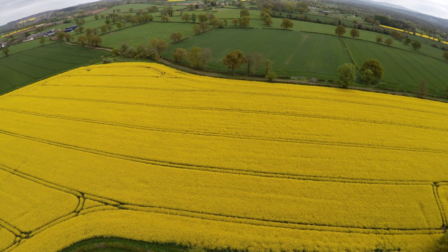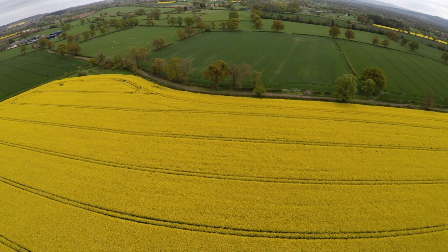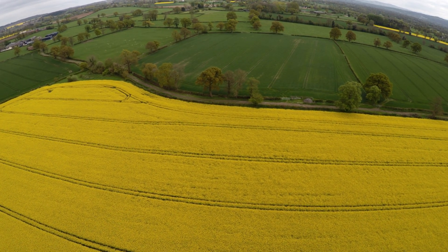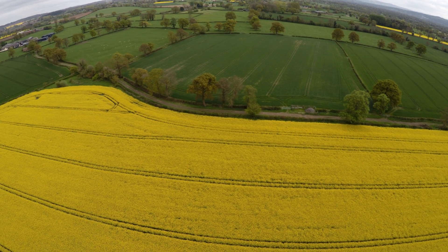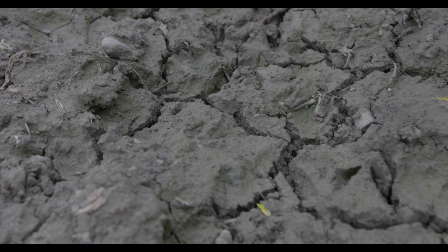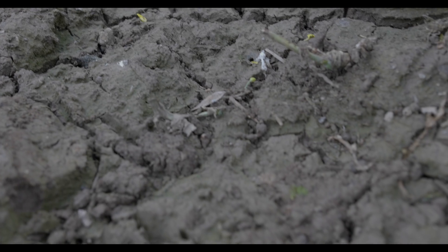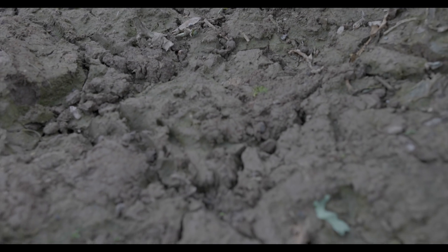Humic acids are extremely good at transporting a whole spectrum of nutrients from the soil to the plant, because they are able to hold onto these nutrients, preventing them from leaching out. This is in contrast to mineral fertilisers, which only provide a limited range of nutrients, most of which end up leaching out, never actually reaching the plant.